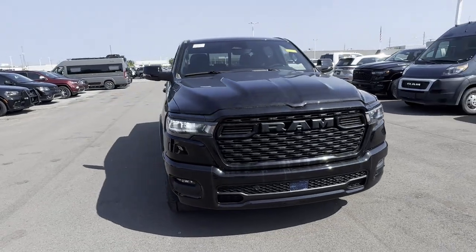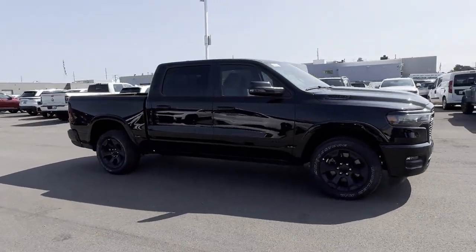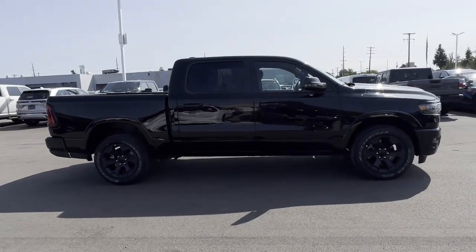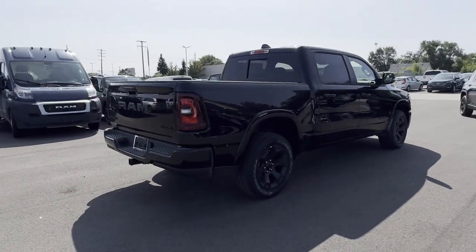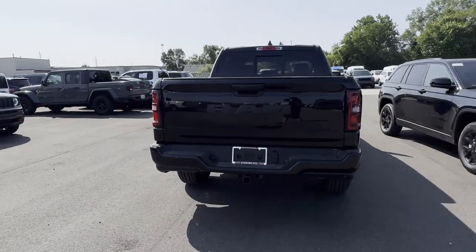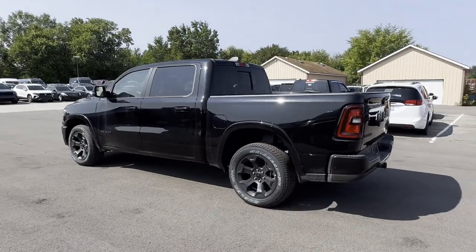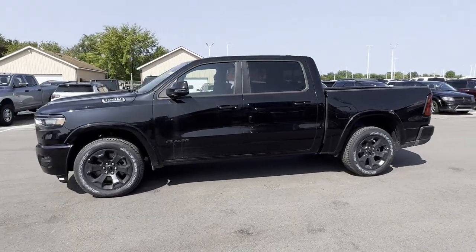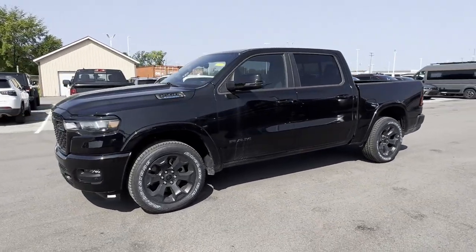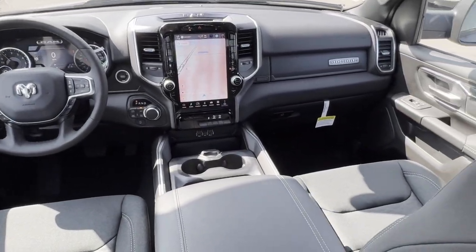2025 Ram 1500. This pickup truck offers two full rows of seating for premium comfort, designed with its driver and passengers in mind. Features include cross-traffic alert, lane keeping assist, lane departure warning, Wi-Fi hotspot, four-wheel drive, blind spot monitor, parking aid sensor, heated side view mirrors, backup camera, tinted windows, pass-through rear seat, Bluetooth, brake assist, keyless start, and keyless entry. Enjoy a test drive and experience it for yourself now.